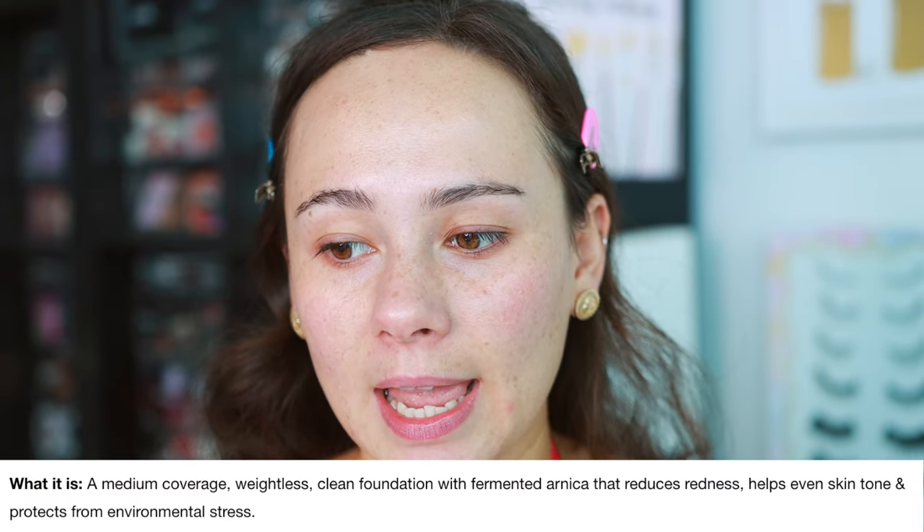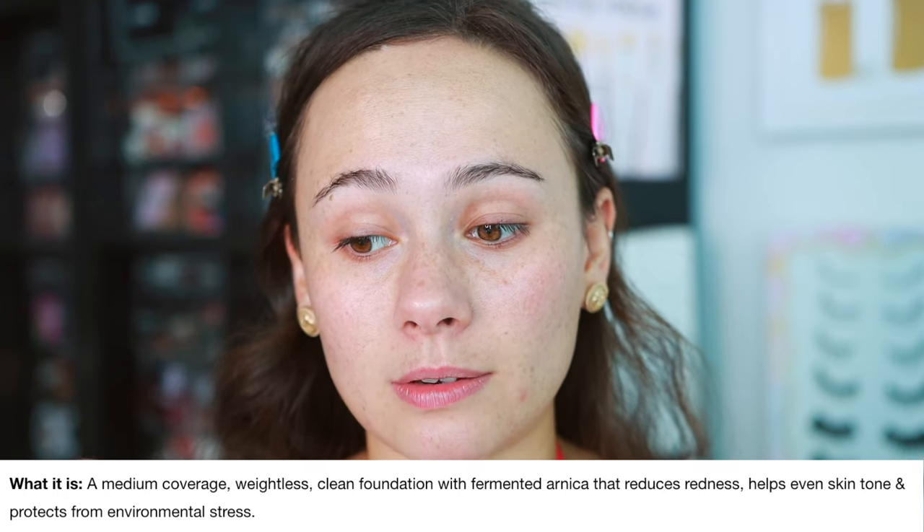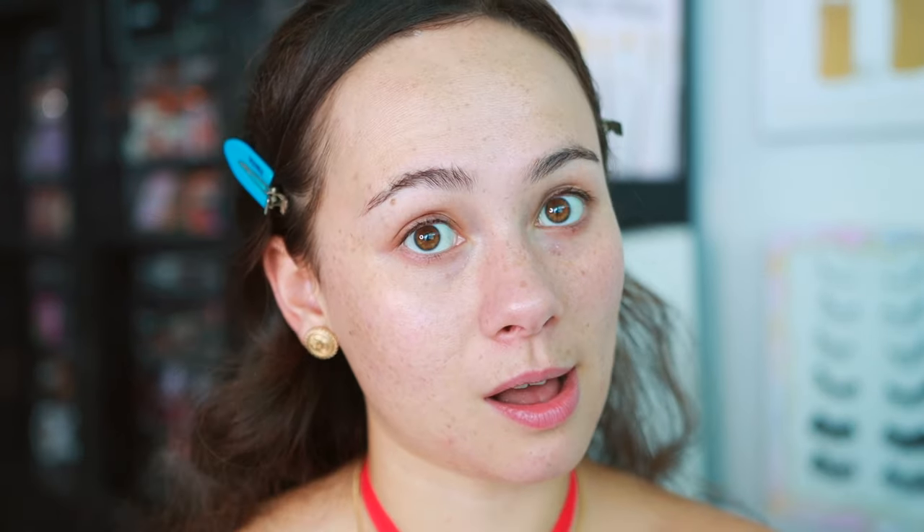I prefer a natural finish over glowy finish, which is really popular right now, because normally a natural finish will turn into a glowy finish anyway with wear — it's that perfect in between. It's clean, long-wearing, medium coverage, and it is formulated with fermented arnica that helps reduce redness, even skin tone, and protects from environmental stress — allegedly.